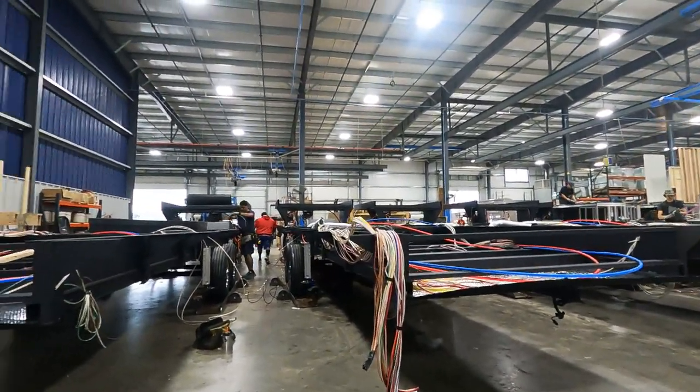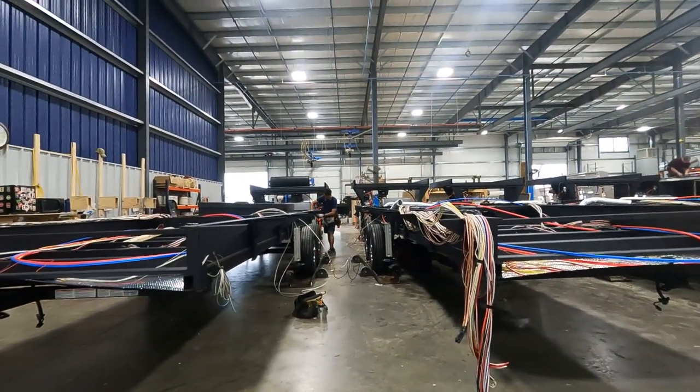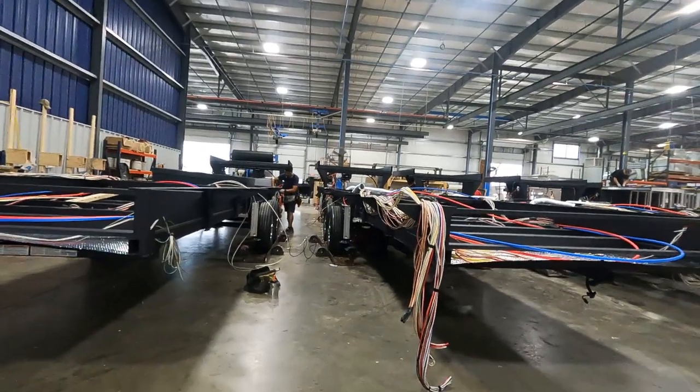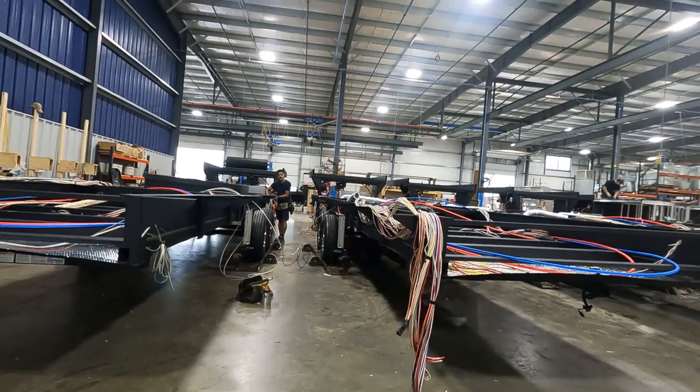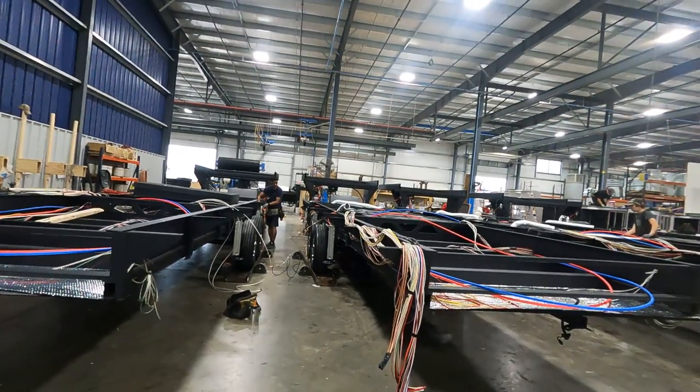All of our chassis come in bare through here. They flip the frame completely over to get that underbody — they're working against gravity trying to put components in. When they flip it back around, they're going to start adding the tanks. So you have a half bath and one full bath.